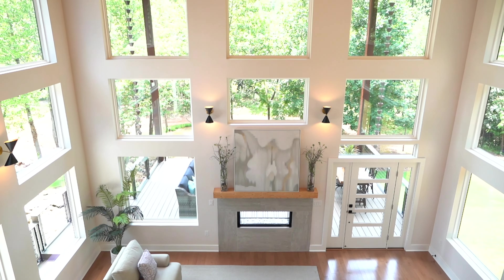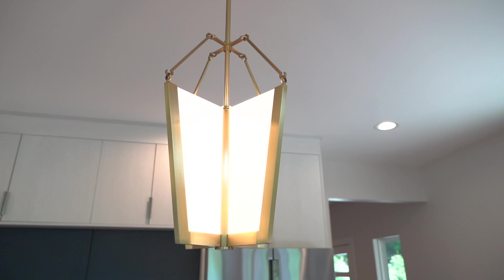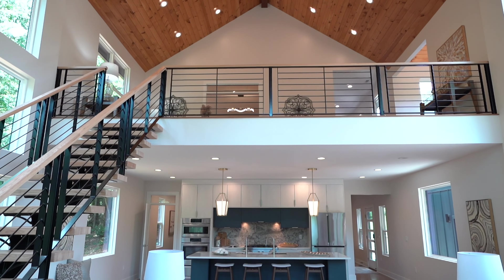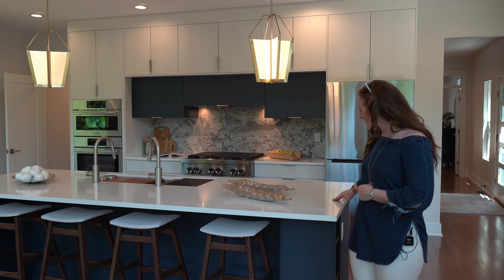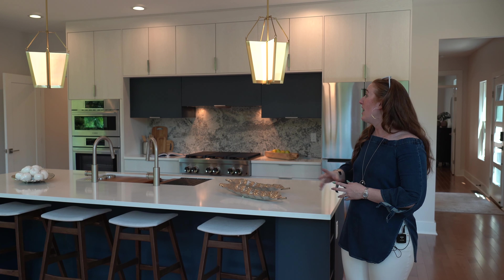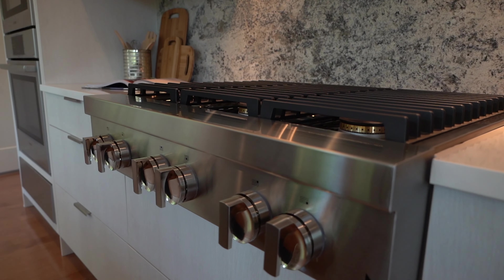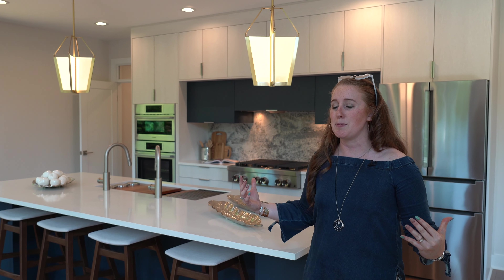What you'll notice about this house is it has a lot of modern features — lots of modern light fixtures. You have the kitchen with a solid piece of quartz and then a very pretty backsplash over here, modern light fixtures, and all of the Bosch appliances. Very nice quality for the living space.